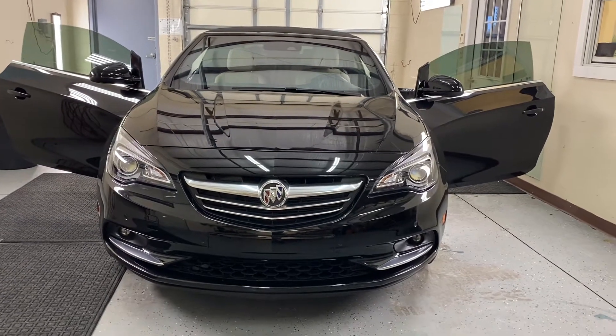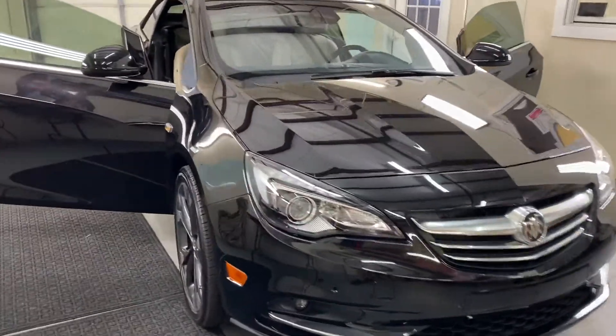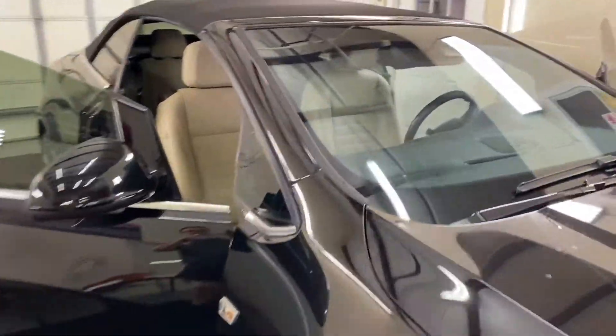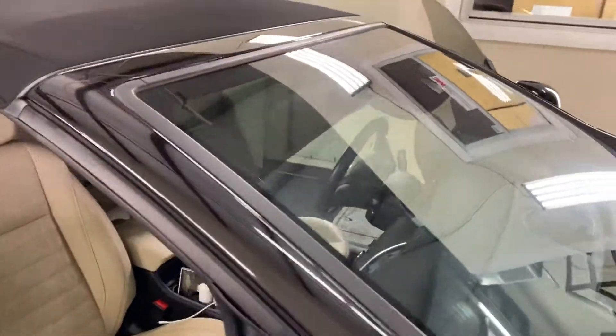Hi guys, this is Troy over at Choice Window Tinting. Just finished tinting this Buick. We installed Lumar window film on here. We also did a clear film on the windshield and we did a little strip on the top.